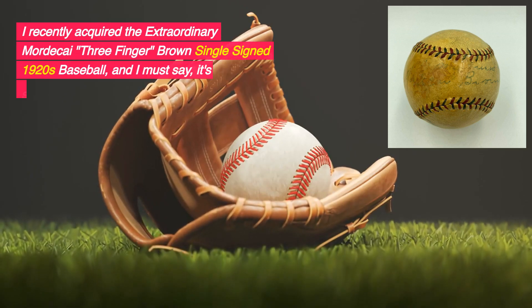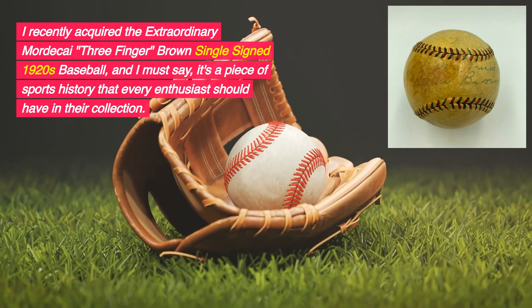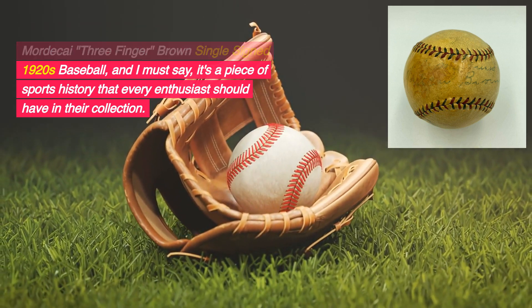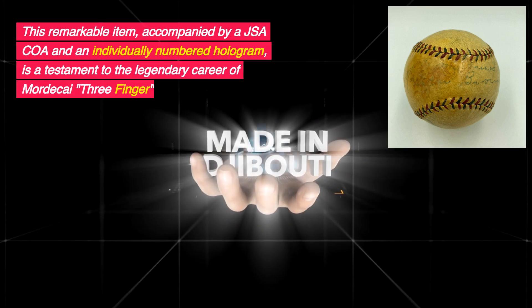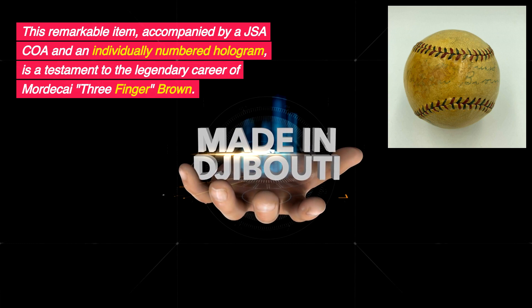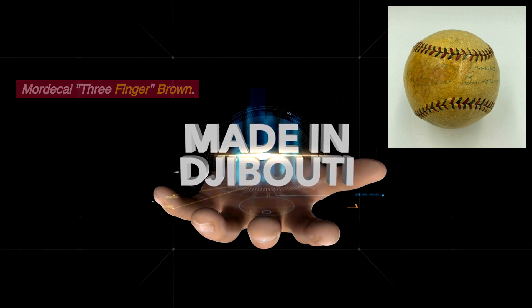I recently acquired the extraordinary Mordecai Three-Finger Brown single-signed 1920s baseball. And I must say, it's a piece of sports history that every enthusiast should have in their collection. This remarkable item, accompanied by a JSA QA and an individually numbered hologram, is a testament to the legendary career of Mordecai Three-Finger Brown.